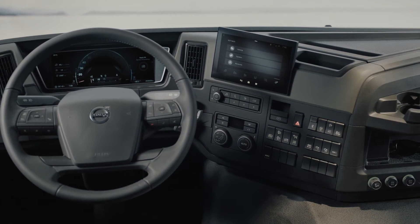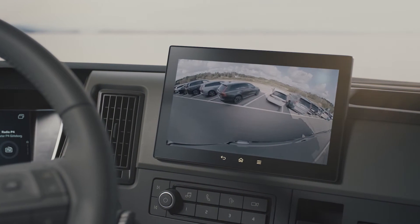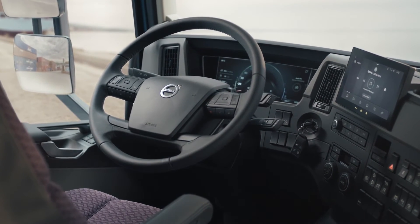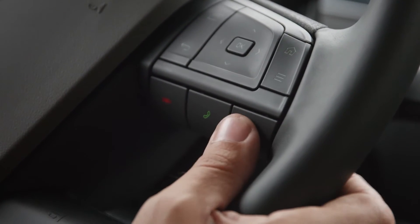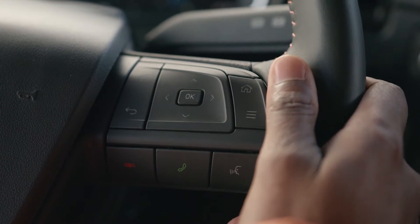Our state-of-the-art side display provides infotainment, navigation, transport information and camera monitoring. The side display is set within easy reach of the driver and can be controlled through the voice recognition system, the touch screen, or by using the intuitively positioned buttons on the steering wheel.